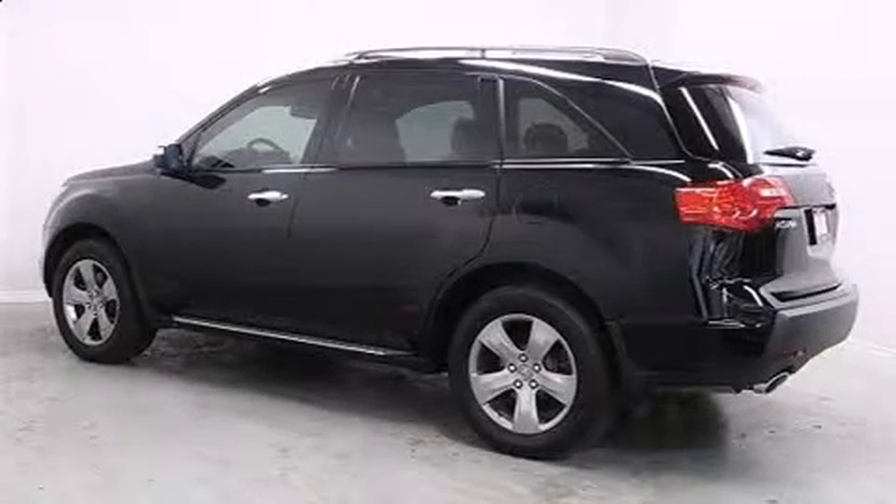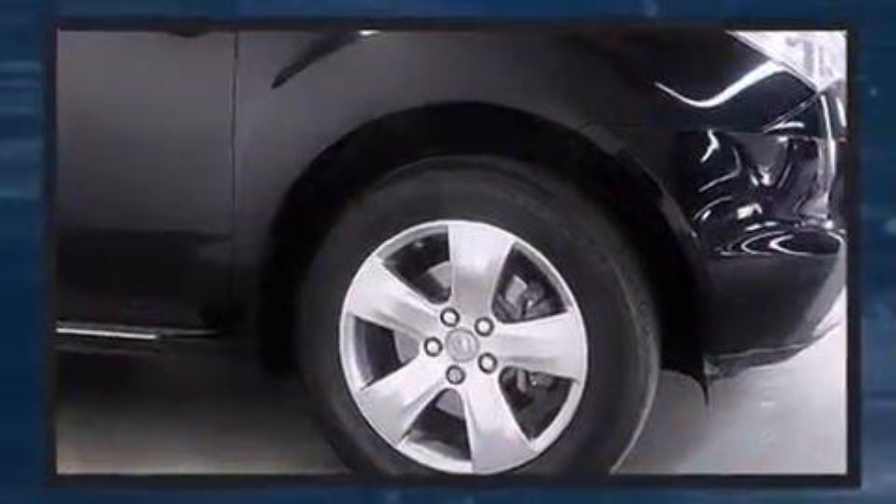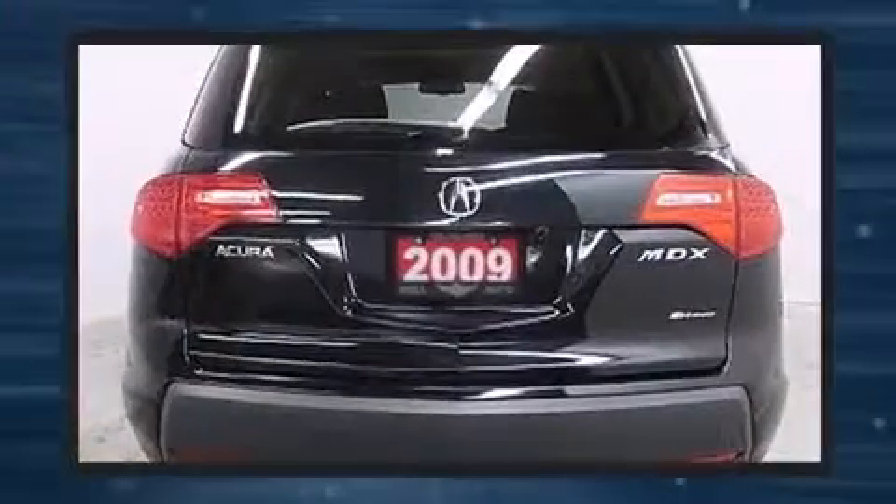Here's a great deal on a 2009 Acura MDX. A 3.7-liter V6 engine pairs with a sophisticated 5-speed automatic transmission, providing a spirited yet composed ride and drive.